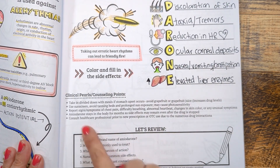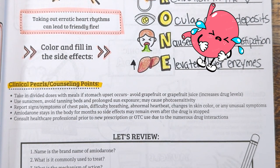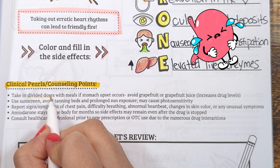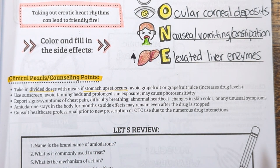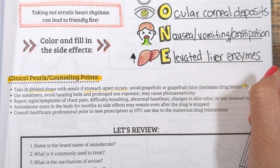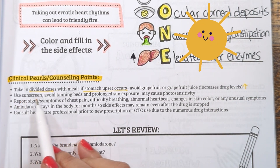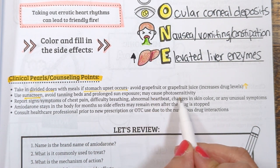Some clinical pearls and counseling points to keep in mind: if your patient is complaining of an upset stomach, they can take amiodarone in divided doses 2 to 3 times a day to help with symptoms. They also want to avoid grapefruit juice, as it can increase the drug's concentration and increase risk of side effects. Counsel your patients to wear sunscreen and avoid prolonged sun exposure, as the drug can cause photosensitivity.